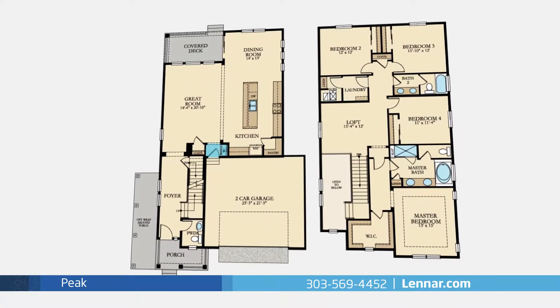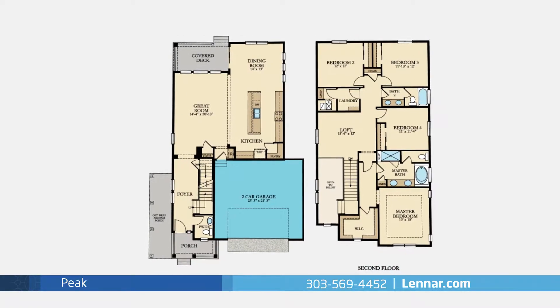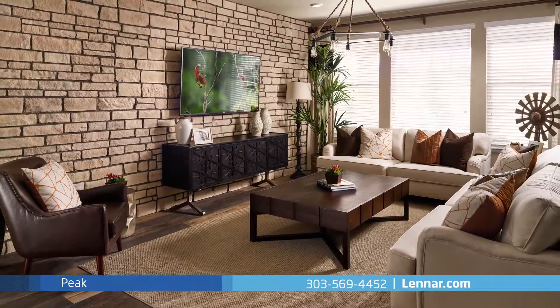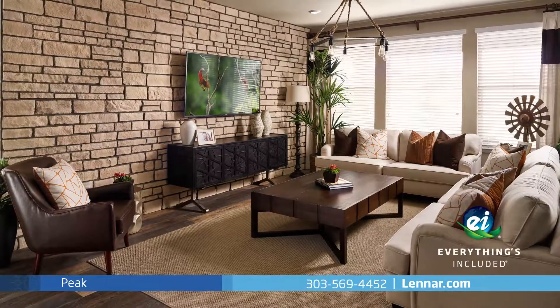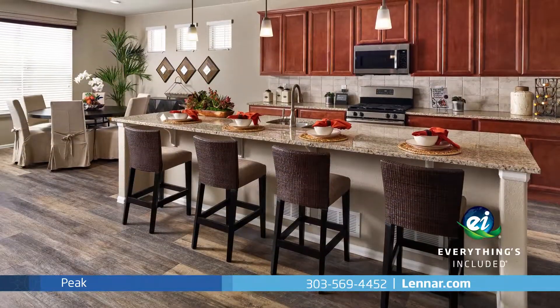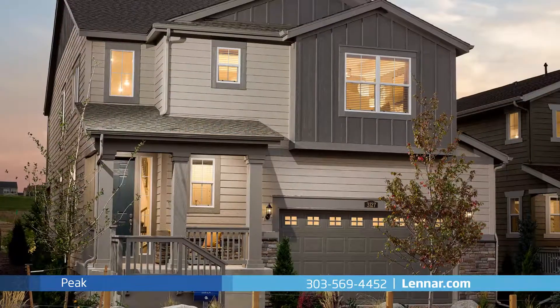A second floor laundry room, as well as a private owners entry, plenty of extra storage, and a two-car garage. Because Lennar is the only home builder in Colorado to offer everything's included homes, the Peak also includes all of the green features, stainless steel appliances, and luxury designer upgrades that you have come to expect from Lennar.